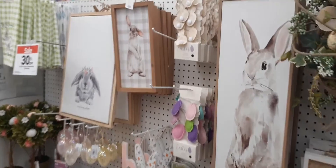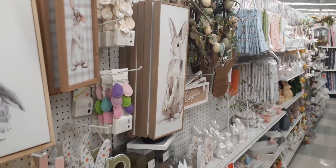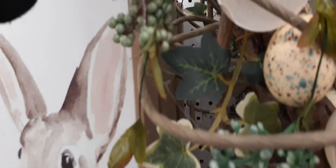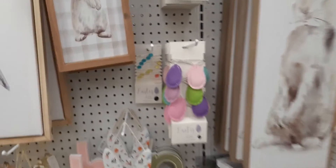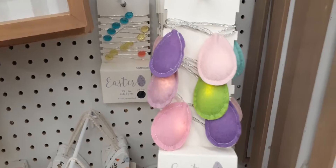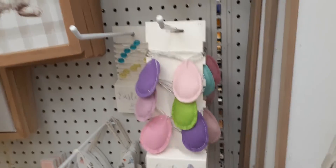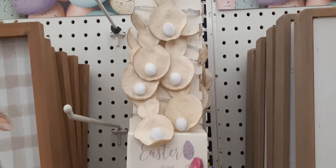Another gorgeous picture of a floppy-eared rabbit. As you can see there's a ton of Easter stuff here — really really awesome. This is $29.99. Again, everything is 30% off. Here we have some 10 mini LED lights, battery operated, $19.99. They also have them in the burlap bunny with the cute bunny tail.